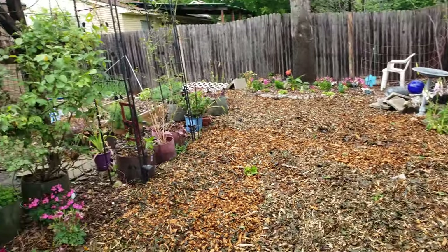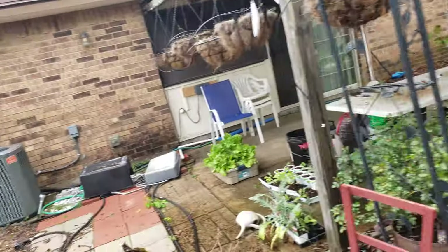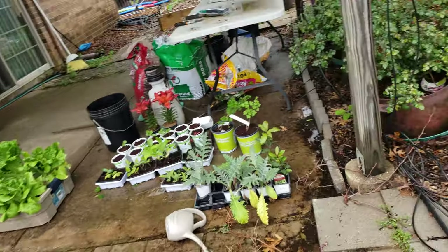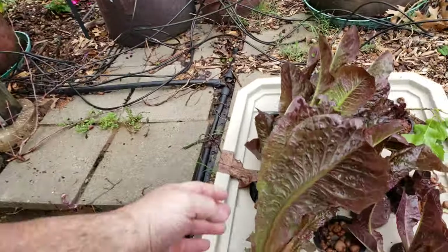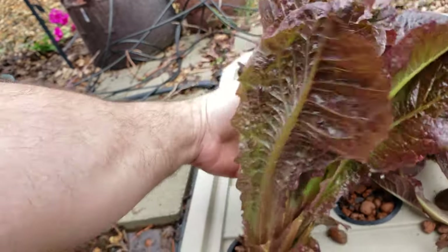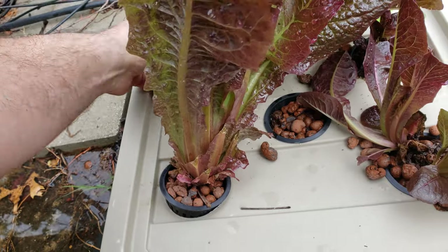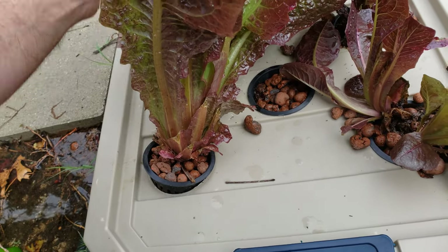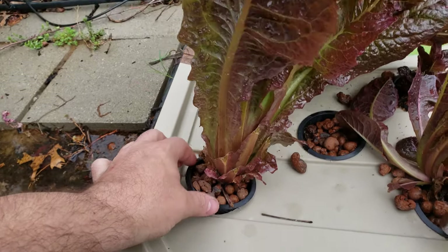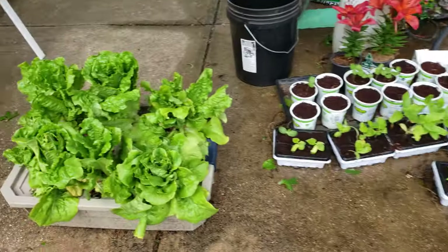Here's part two of our garden update. We had a little break in the rain, so I'm out here taking a look at stuff to see what's happening. Here's one thing that is doing fairly well - it looks like it's tipping over a little bit. My goodness, they're heavy with the rain. This is my hydroponic lettuce and the leaves just got so heavy with the rain they're tipping over, but they're doing well.